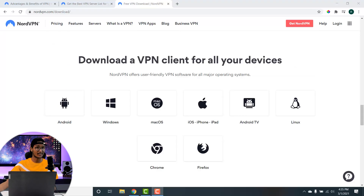Currently NordVPN allows connecting up to six different devices with just one single account. NordVPN has application support for Android, Windows, macOS, iOS, iPhone, iPad, Android TV, Linux, Chrome, and Firefox. For Chrome and Firefox, NordVPN is available as a browser extension, so you don't have to open the application every time to turn the VPN on or off.